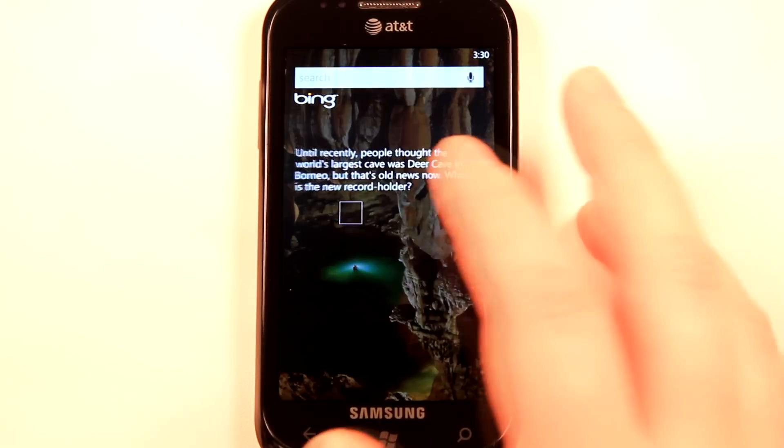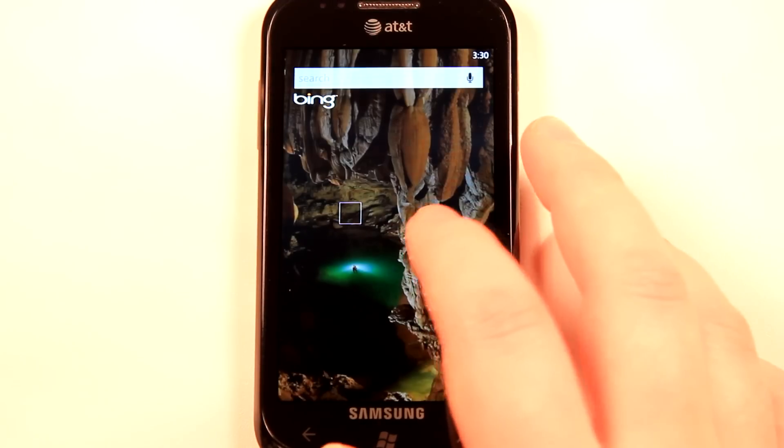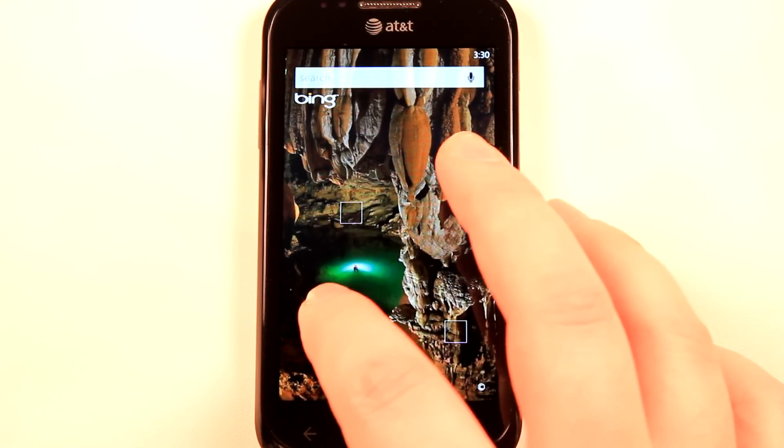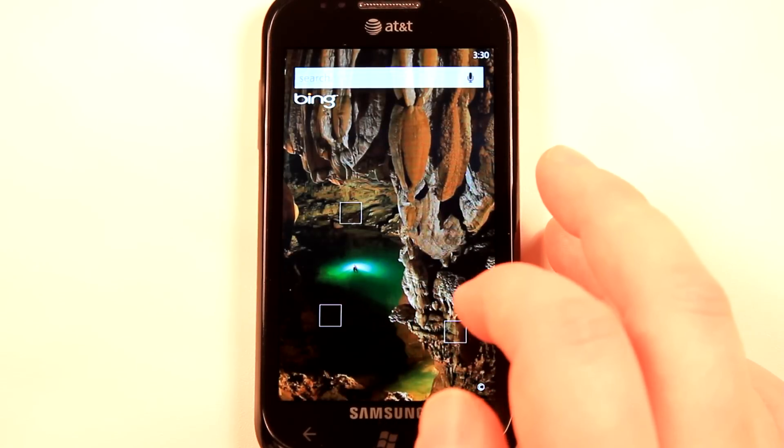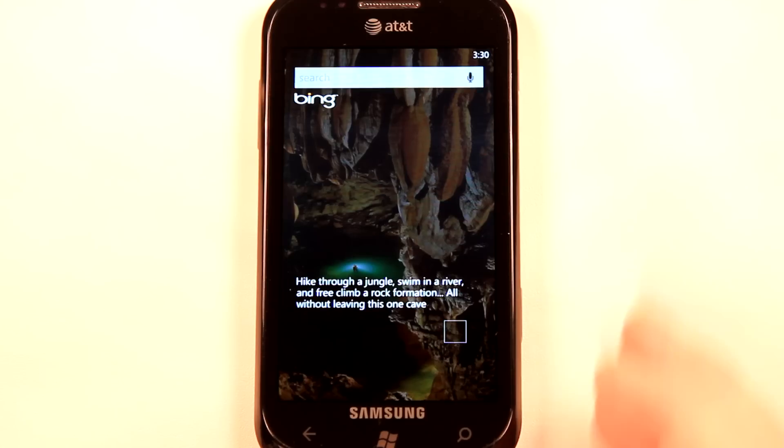Hey everyone, Daniel Webster here from Pocketnow.com. This is a new segment called Windows Phone 7 App Roundup, similar to our Android application weekly, in which we review five applications in 30 seconds each. So let's get started.